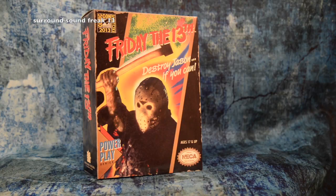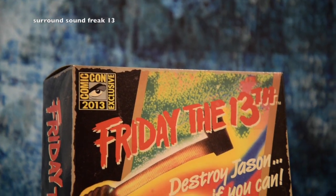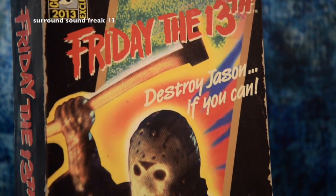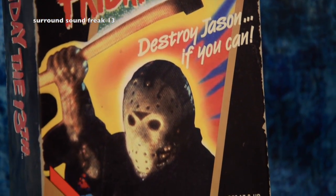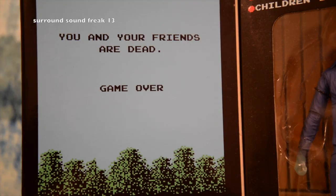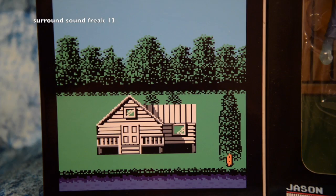Next one up is the 2013 Comic-Con exclusive Friday the 13th video game action figure. When I heard that they were releasing these, I freaked out, because I have so many memories of playing this game as a kid. I used to play it all the time with my sister at sleepovers. I loved this game, so I had to get this.